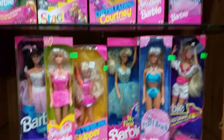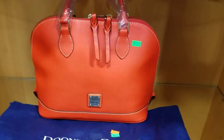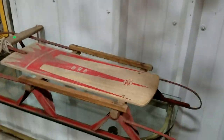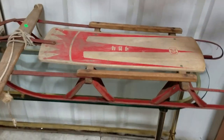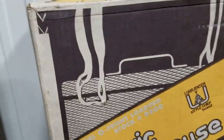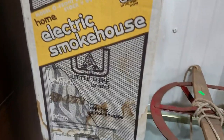And look at that — brand new Dooney and Burke handbag, very nice. And this beautiful vintage chandelier here with crystal prisms. This nice Coast King sled, electric smoker — brand new, the thing was never opened, still sealed. I had to grab the picture from the internet so you guys can see which one.